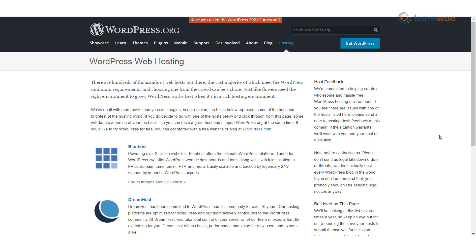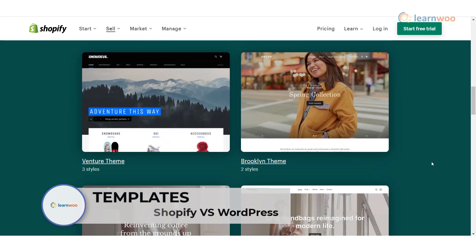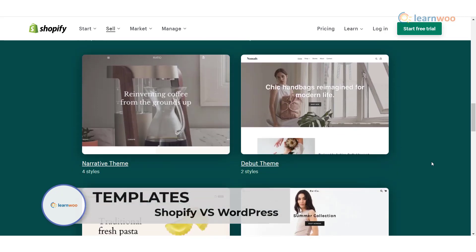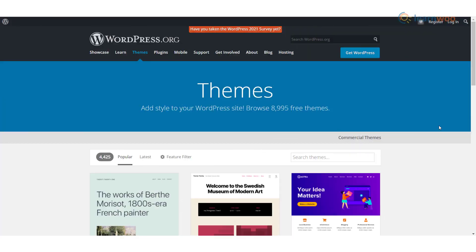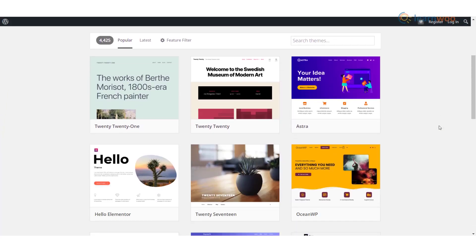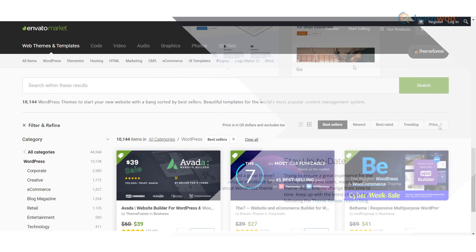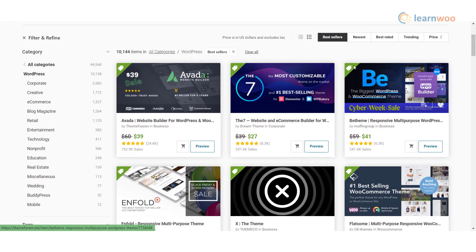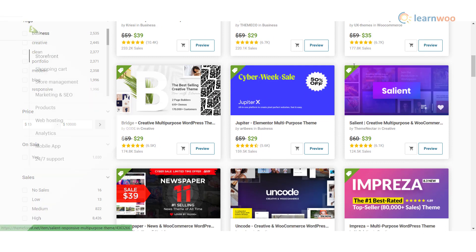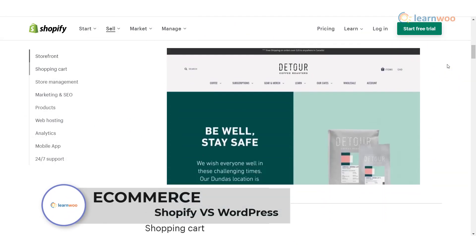Templates: Shopify offers a fairly wide range of templates — there are 10 free and 70 premium templates available on the Shopify theme store. There are a huge number of templates available for WordPress; it's hard to put a precise figure on the number of WordPress themes available, both free and premium. You can buy WordPress templates from the official WordPress theme directory or third-party stores.